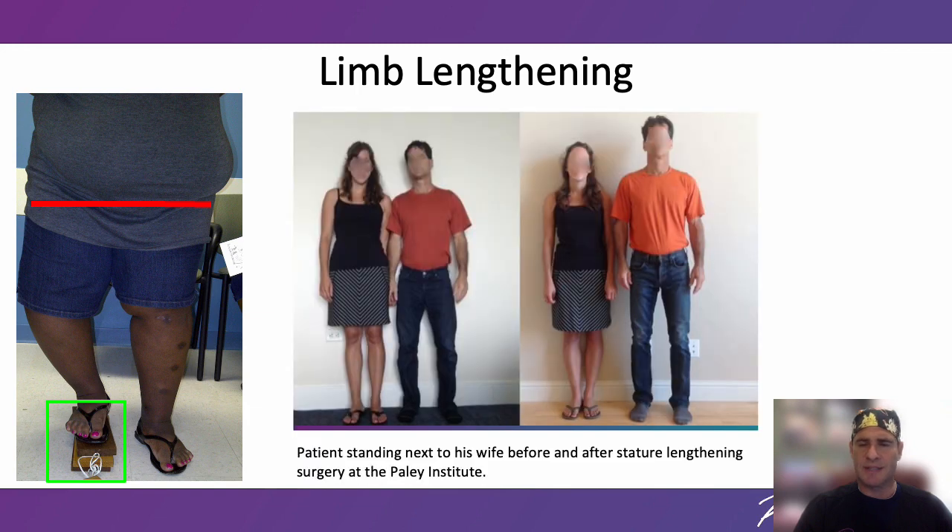We use simpler techniques to lengthen the legs for stature. This is the same patient standing next to his wife before and after stature lengthening surgery at the Paley Institute.